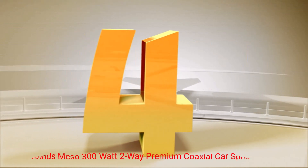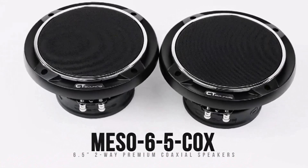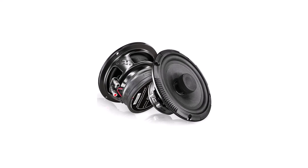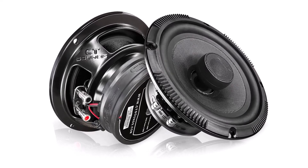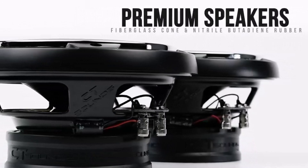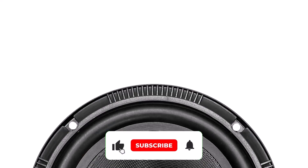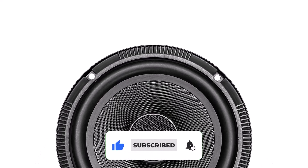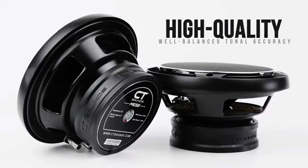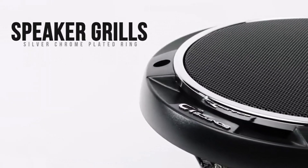Number 4: CT Sounds Miso 300W 2-Way Premium Coaxial Car Speakers. These speakers have received rave reviews from car audio enthusiasts and experts alike, and for good reason. The CT Sounds Miso 6.5 300W 2-Way Premium Coaxial Car Speakers are designed to provide superior sound quality and performance for your car audio system, built using high-quality materials and advanced technology to deliver clear and powerful sound, regardless of the genre of music you prefer.